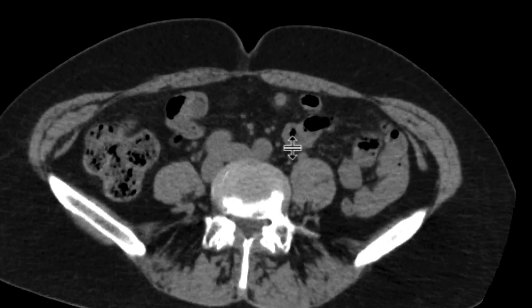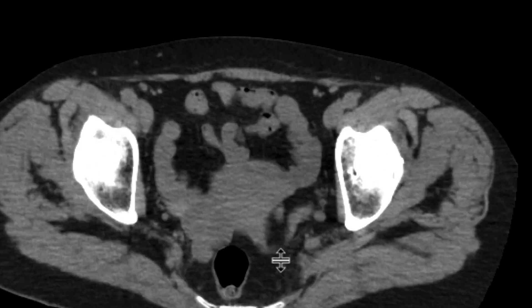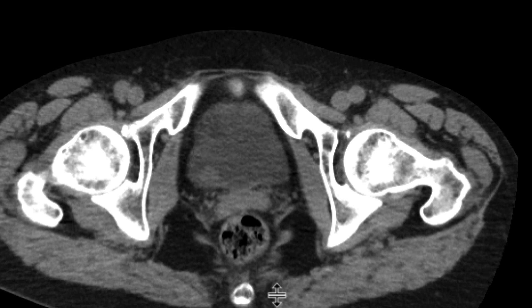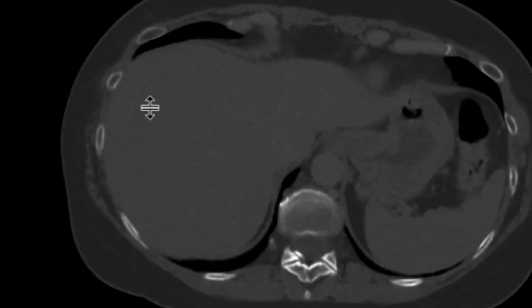We do a lot of these studies, and a lot of them we don't end up seeing much on. In this case, on the non-contrast phase, as you go downwards and get to the bladder and that right ureterovesicular junction, you can start to see a real subtle mass-like lesion in that location. It looks different than the surrounding fluid, so there's something we need to watch out for there.